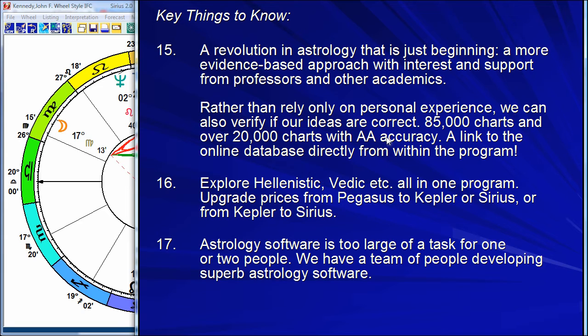In astrology and in software, there are people working on a more evidence-based approach to astrology — we're working in that area with research. Also going back into the past, exploring the Hellenistic, Vedic, and many traditional areas. Astrology software is too large a task for one or two people. We've developed a growing, international team of very generous, very talented, very gifted people. If I was to list all the important contributors, there would be dozens and dozens of them.